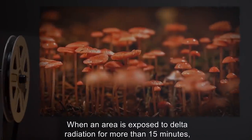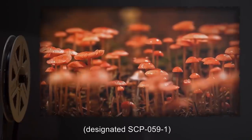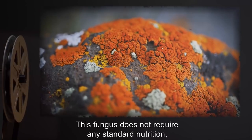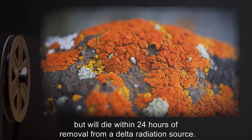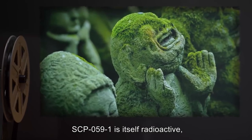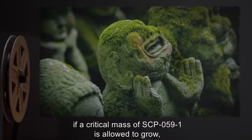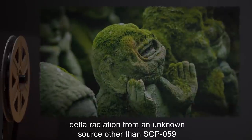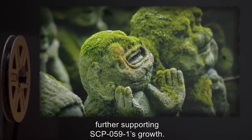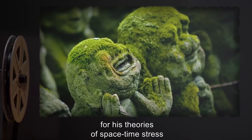When an area is exposed to delta radiation for more than 15 minutes, an unknown species of fungus, designated SCP-059-1, begins to grow on any exposed surface. This fungus does not require any standard nutrition but will die within 24 hours of removal from a delta radiation source. SCP-059-1 is itself radioactive but does not emit delta radiation. However, if a critical mass of SCP-059-1 is allowed to grow, delta radiation from an unknown source other than SCP-059 will appear in the area, further supporting SCP-059-1's growth.